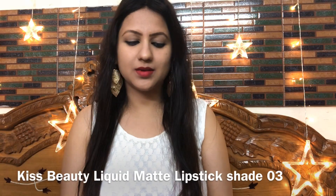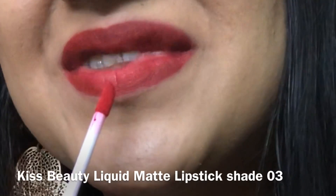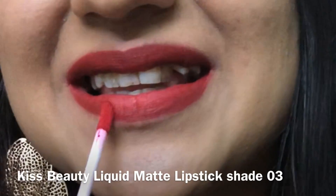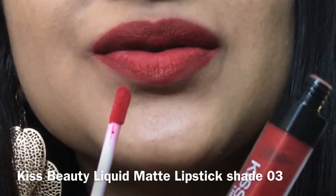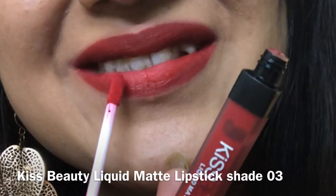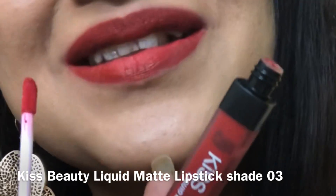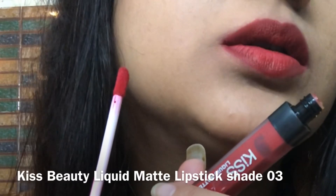Shade number 03 is a very beautiful shade of red — the first shade had orange undertones but this one has pink undertones. Personally I like this type of red color. No bright undertone, neutral undertone, suitable for very fair to very dusky skin tones.